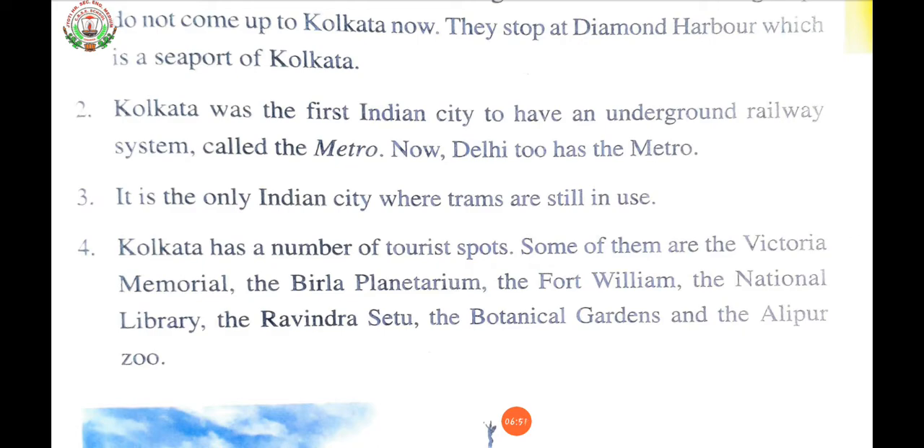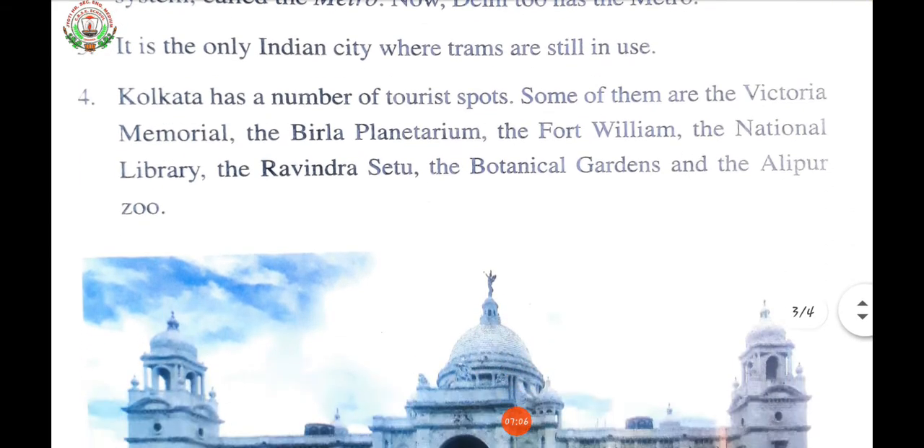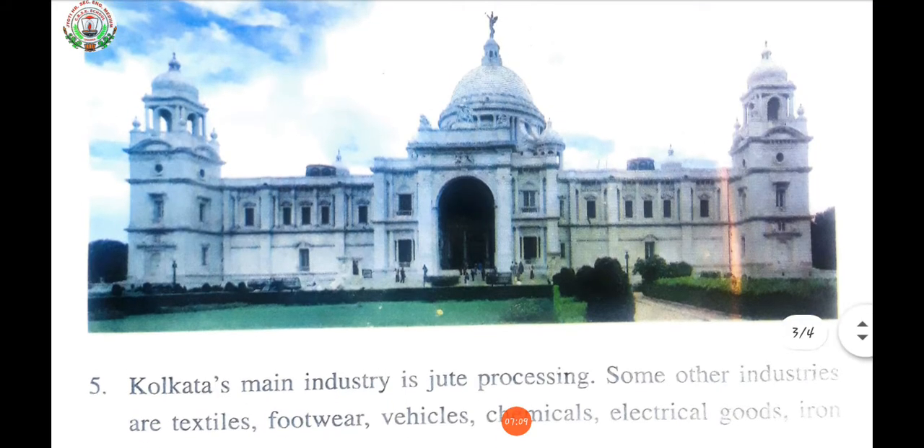Kolkata has a number of tourist spots. Some of them are the Victoria Memorial, the Birla Planetarium, Fort William, the National Library, the Rabindra Setu, the Botanical Gardens, and the Alipur Zoo. The royal history of Kolkata is sure to fascinate you. The best places to visit in Kolkata have something for every kind of traveler — from history buffs to avid readers, the city never fails to impress.